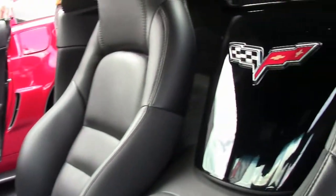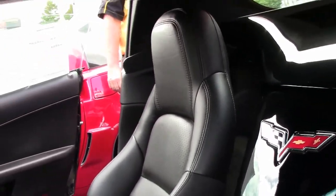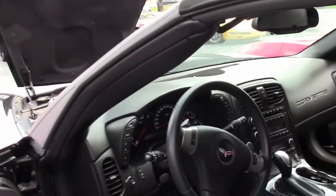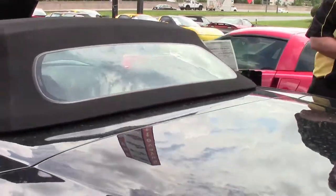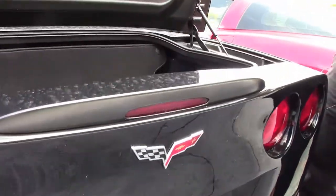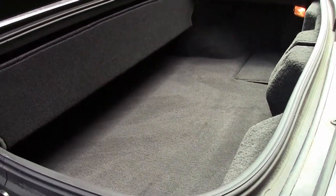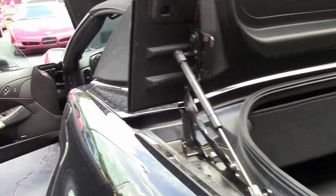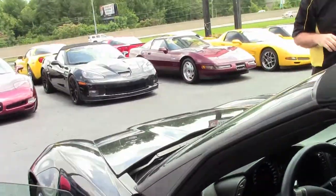Dual zone climate control, six-disc in-dash changer, iPod hookup, and the 2011 was Bluetooth capable as well.